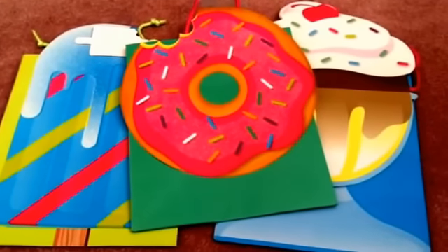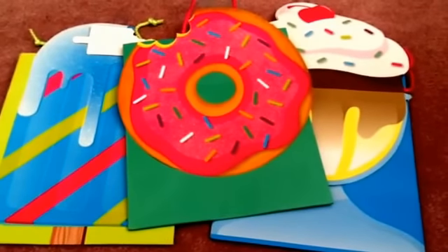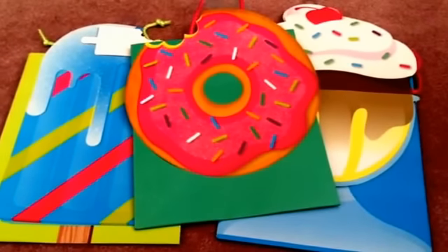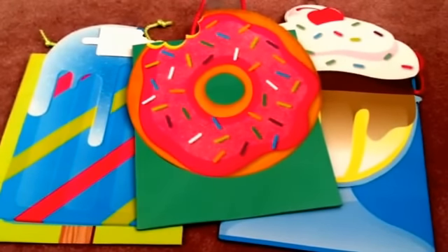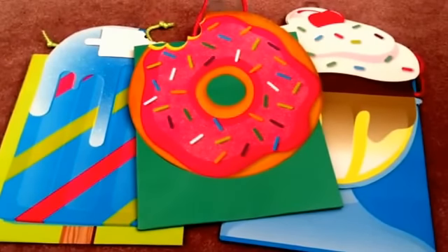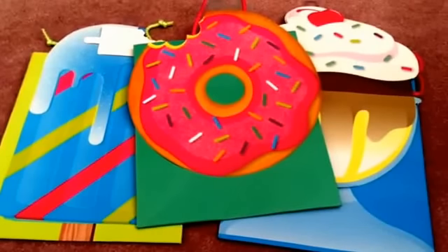Hi everyone! I am back with another Dollar Tree haul. I feel so good because after this Dollar Tree haul, I will finally be caught up with the hauls from Dollar Tree. As you guys know, I was MIA for a while and have accumulated a lot of things over the past couple of months. So this will be the most recent one and I will probably go back to doing it more on a weekly if not bi-weekly basis.